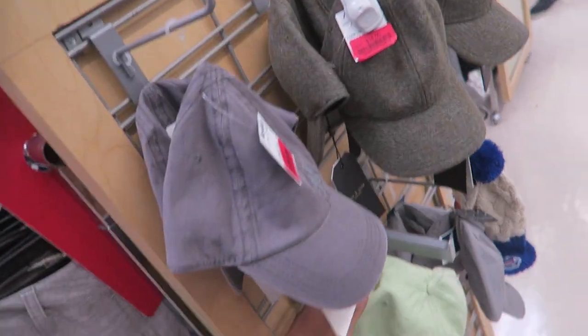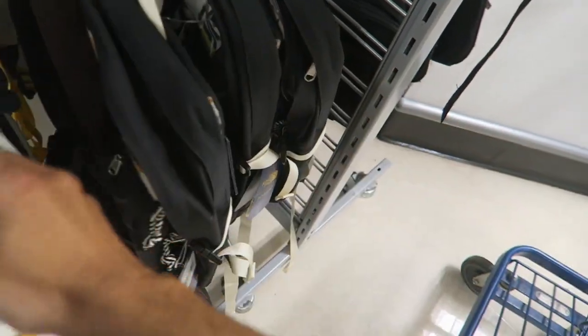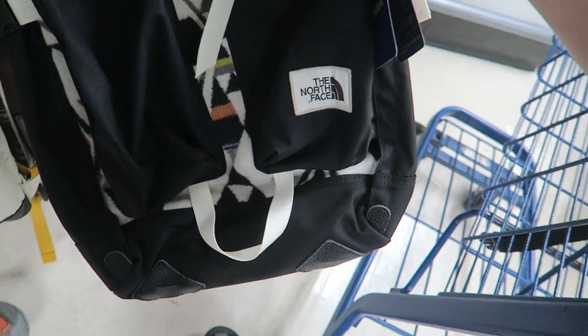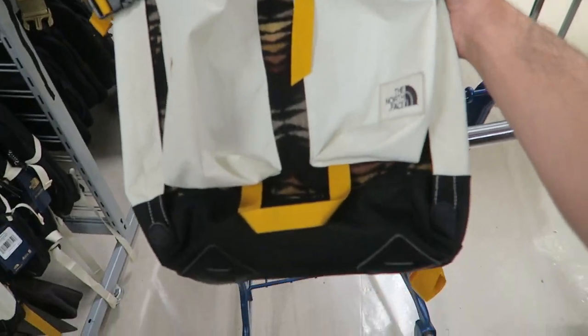I can't believe these are still sitting here. They're discounted to $49-50 now. I think I'm gonna pick up one — I've always wanted one personally. I might pick up the white with the yellow colorway, and I'm gonna post on my Instagram to see if anyone wants me to proxy them.